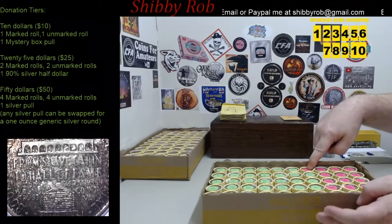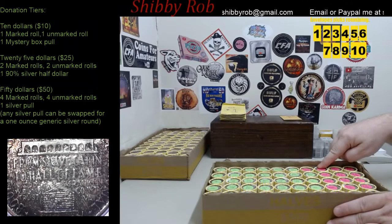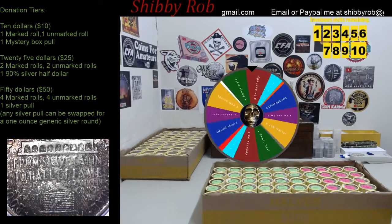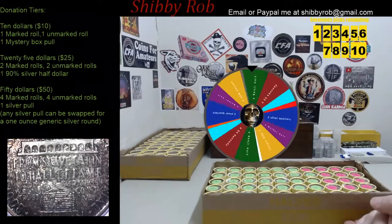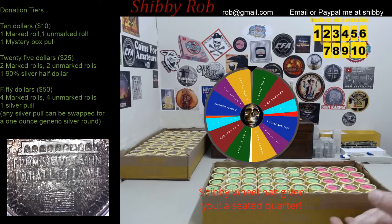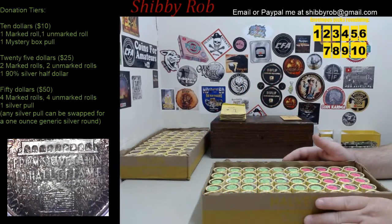One pink roll says 64 Kennedy — you're going to get a 90% 64 Kennedy half dollar. We've got five that say wheel spin. This is not an actual wheel spin, just an example to show you what they look like. There are a bunch of different things on the wheel — for example, one of the small wedges could get you a Seated Liberty quarter.